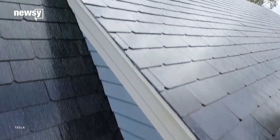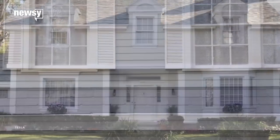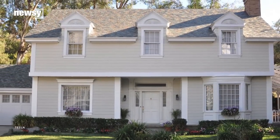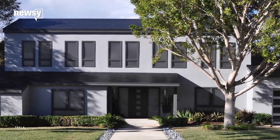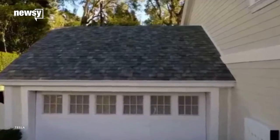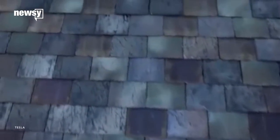Tesla wants to make homes more energy efficient by making solar roof tiles you might actually want on your home. Company CEO Elon Musk unveiled the new series of solar roof tiles on Friday, along with the next generation of Tesla's Energy Storing Power Pack. The company says when they're actually rolled out, the glass shingles will come in a variety of styles to match different homes. And the solar cells in the tiles are camouflaged, so the shingles don't look like traditional panels.